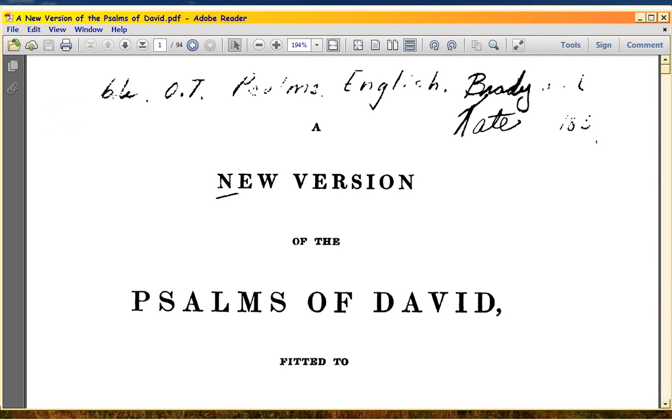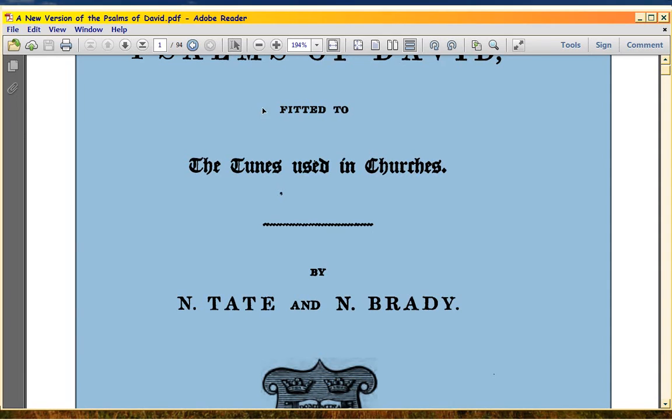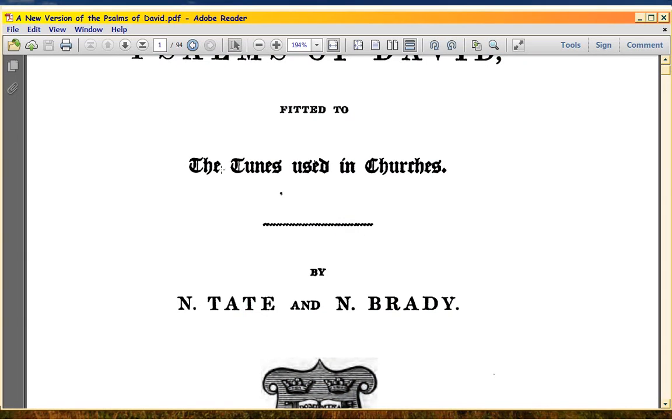You can see that it's an actual copy of a book somebody actually owned. Fitted to the tunes to be used in churches. Adobe never figures out that dark blue doesn't work on black — but yes, to the tunes to be used in churches.